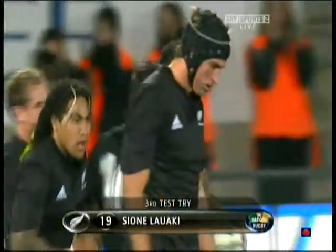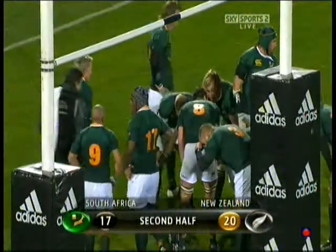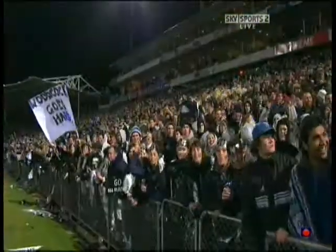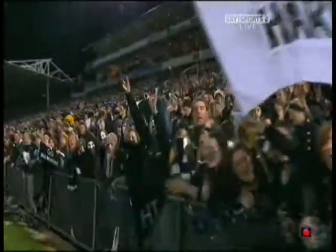The All Blacks needed that big time, but it was an excellent movement. Started with Soyalo and it just went through so many pairs of hands. Have a look at the replay — the offload in the tackle from Conrad Smith was sensational. And I think it was Ellis then on to Lawaki. Wonderful try. Continuity.